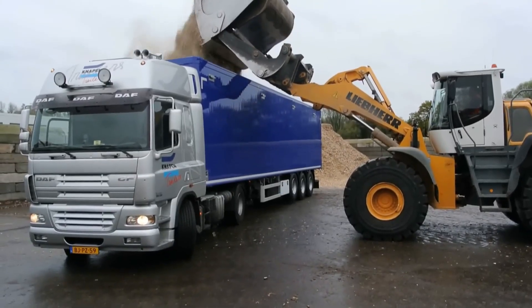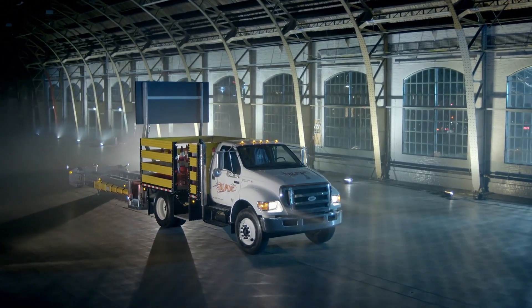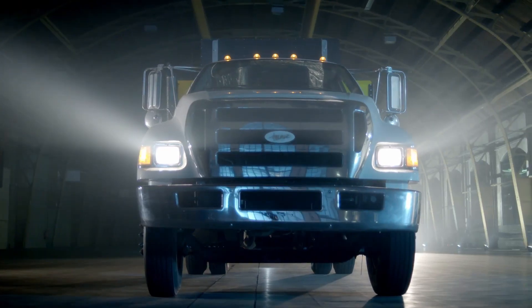Hello tech enthusiasts, welcome back to our channel. In today's video, let's dive into some of the most innovative truck technologies that are taking the industry to a new level.